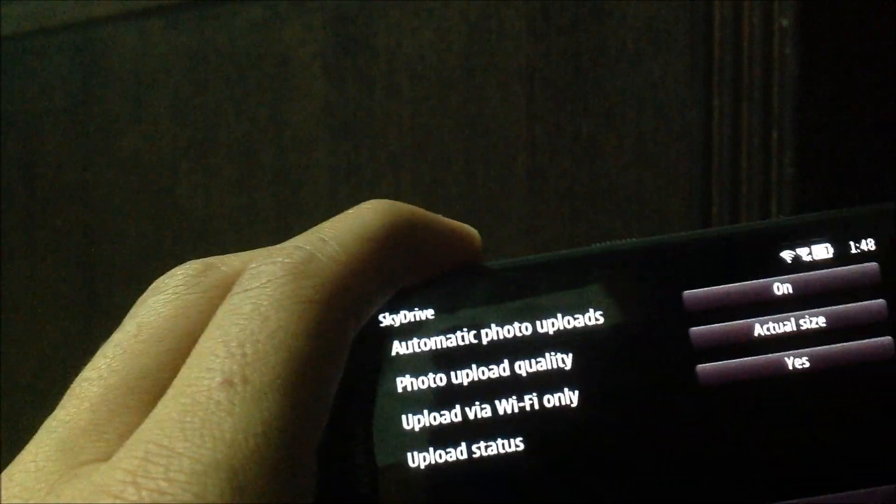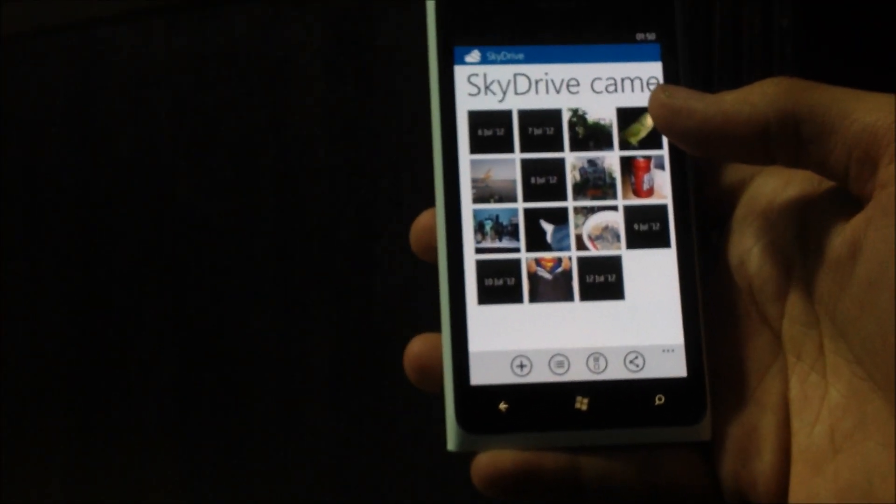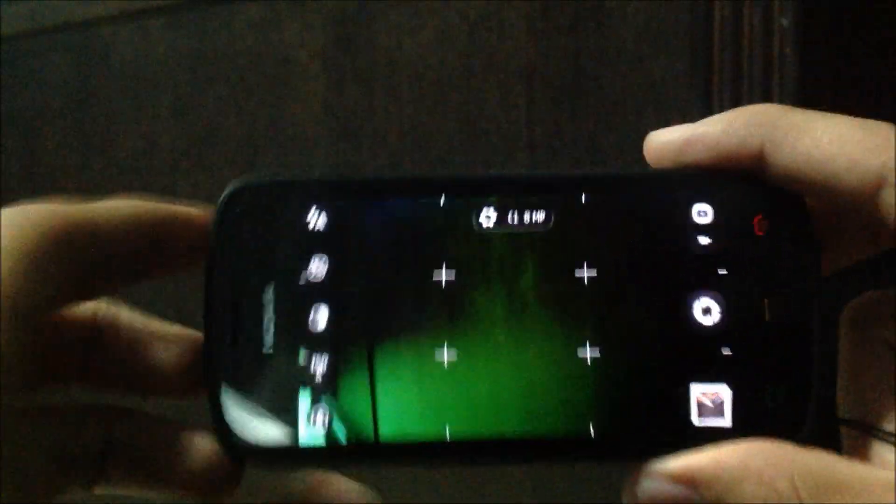So let's just take a quick look at that. I have my SkyDrive on my Lumia 900 right here. All I do is open the camera and take a picture of anything — my room is kind of messy, guys. So now that photo is in the gallery.